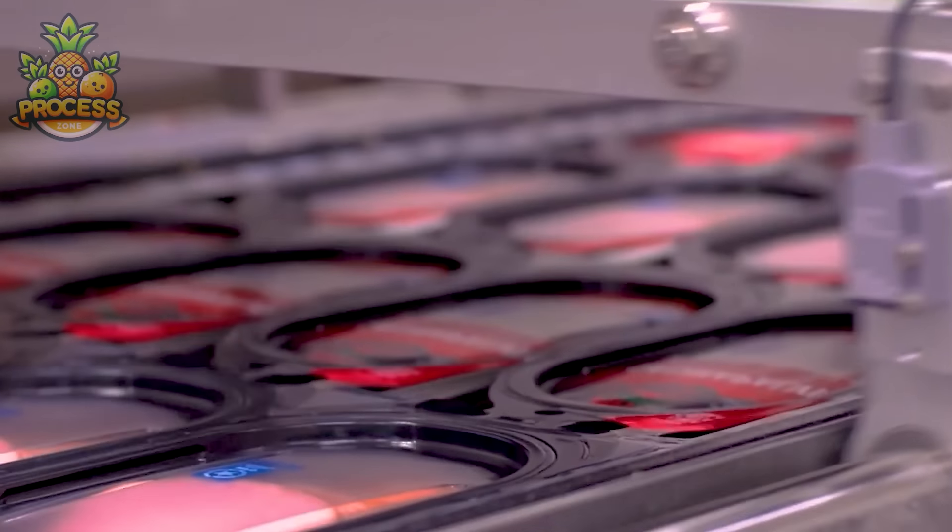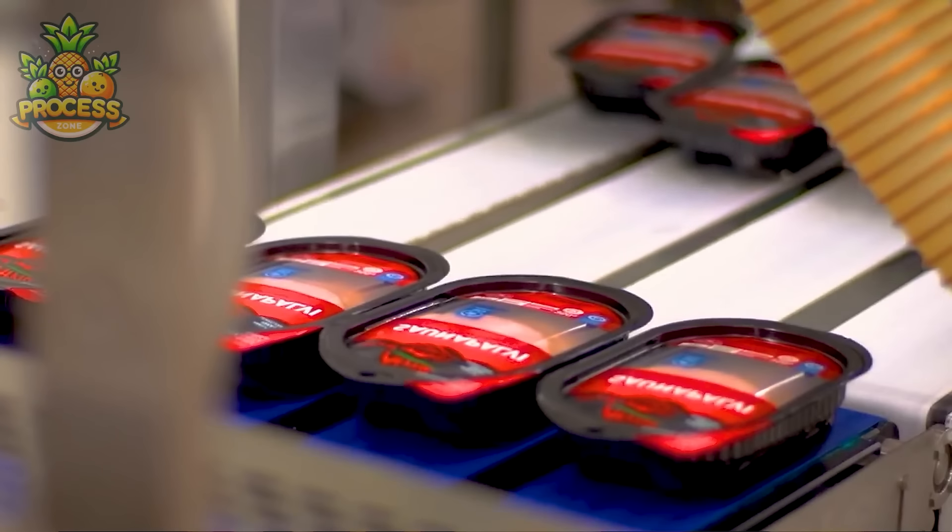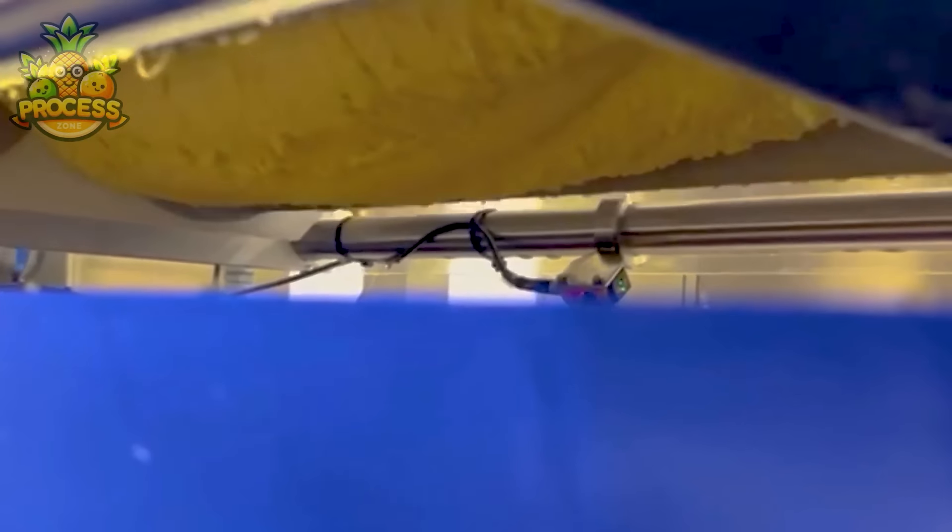These factories aren't just about quantity, they're about crafting quality too, ensuring that each slice of salami delivers a burst of savoury perfection.